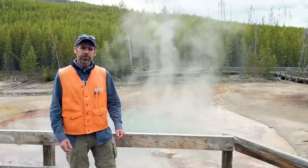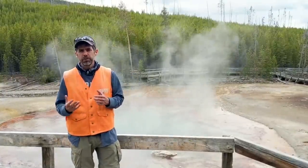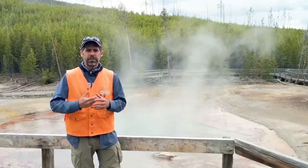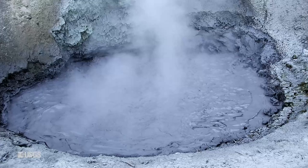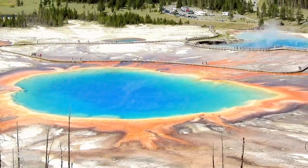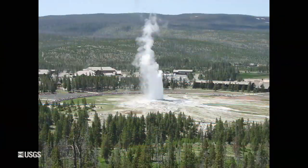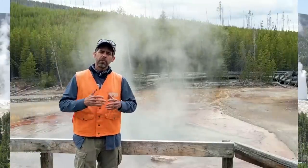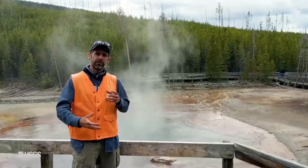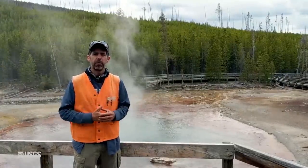Today we're coming to you from Norris Geyser Basin in Yellowstone National Park. Norris is a pretty interesting geyser basin. Most basins in the park are either acidic — driven by steam that brings acid gases to the surface, giving you features like Mud Volcano — or they're neutral to basic, where thermal waters bring fluid to the surface and you get features like Grand Prismatic Spring and Old Faithful. But at Norris you have a mix of both, probably because some gases are getting entrained with the fluids.